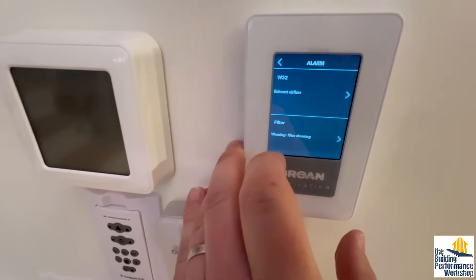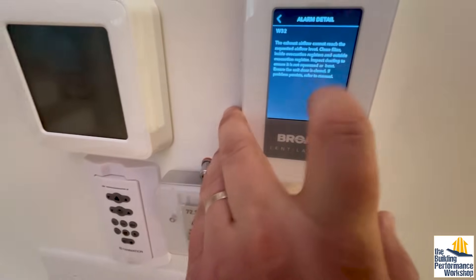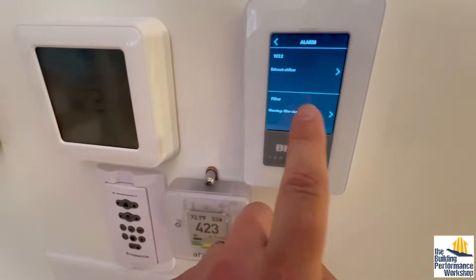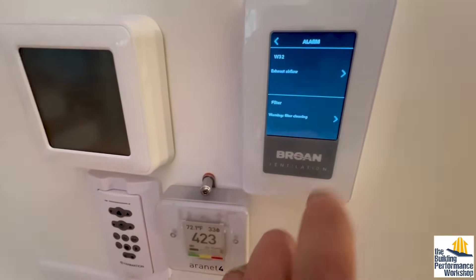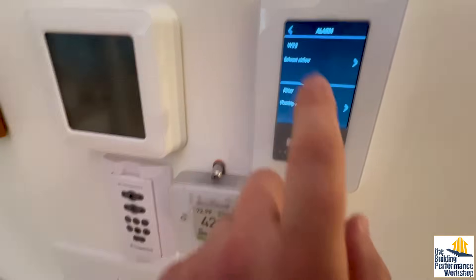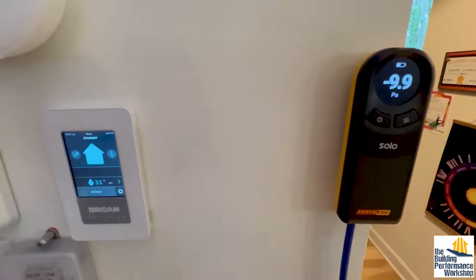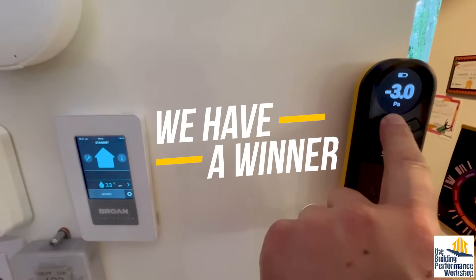I've got a warning here — exhaust airflow. The exhaust airflow cannot reach the requested airflow and level. Clean filter, and so on. That can't be correct because it looks like there's more exhaust than supply. The filters need to be cleaned — so this has got to be about the testing, like some of the self-diagnostics the AI does on itself. Let's go ahead and turn this thing off and see what happens to our pressure when it kicks down. Yep — that's definitely it.